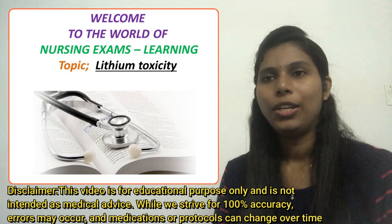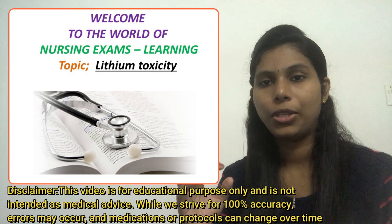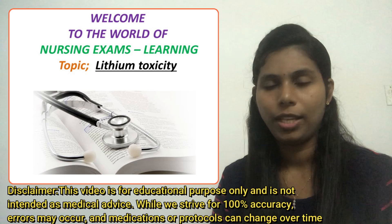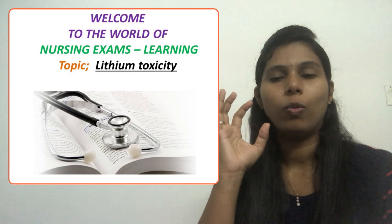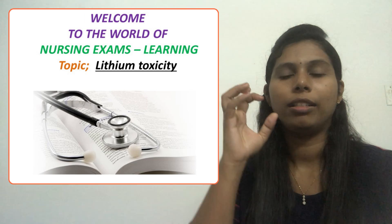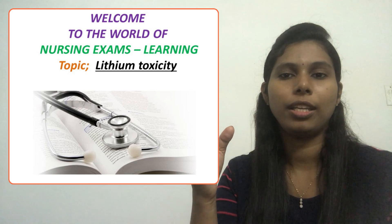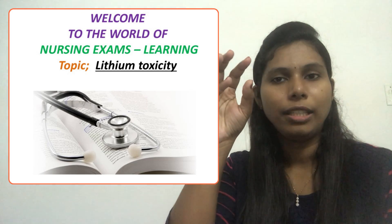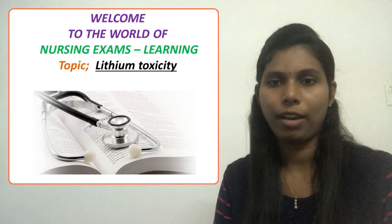Hello everyone, welcome to my channel. Today in this video we will discuss a question related to lithium toxicity. In the previous video we studied the clinical features of lithium toxicity and the measures we should take to prevent it. We will see how this question connects with that topic.